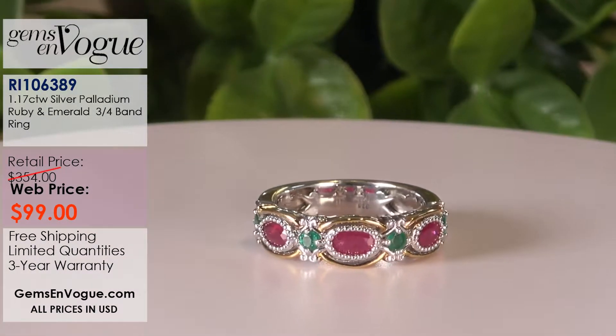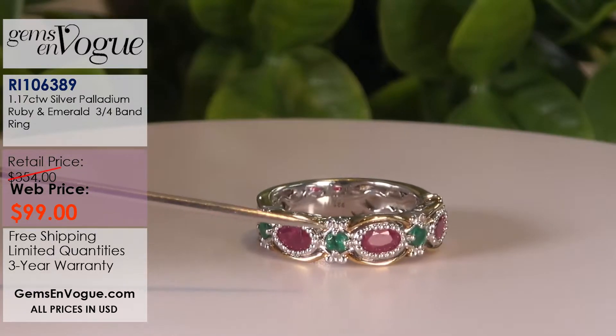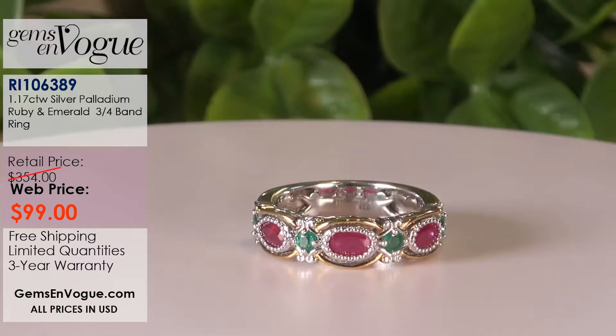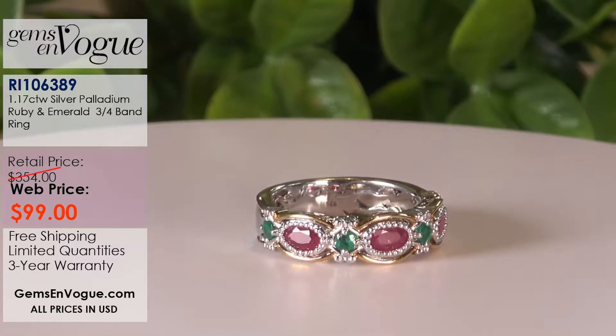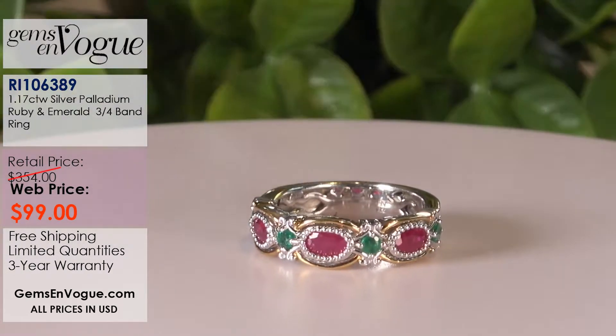The majority of items here are very, very low quantity. When we do have some quantity, I will tell you that. Let's get started with a fabulous ring — I only have two left. That's how popular the website has been. The item number is on your screen. This is set with beautiful Mozambique rubies and premium quality emeralds. The rubies are 93 points, the emeralds are a full quarter carat. This is a gorgeous band with under gallery.